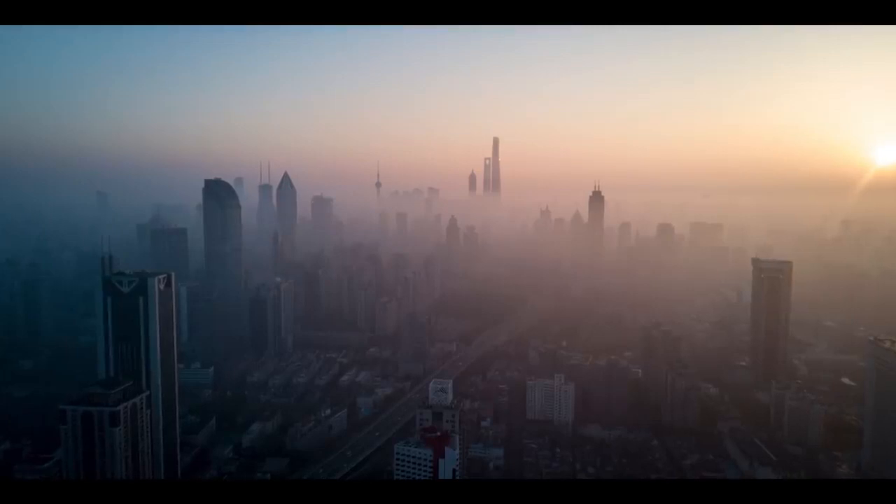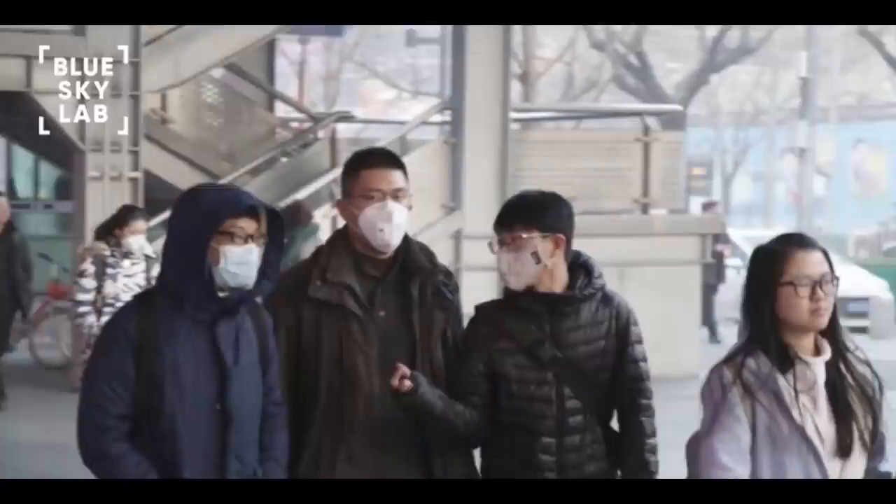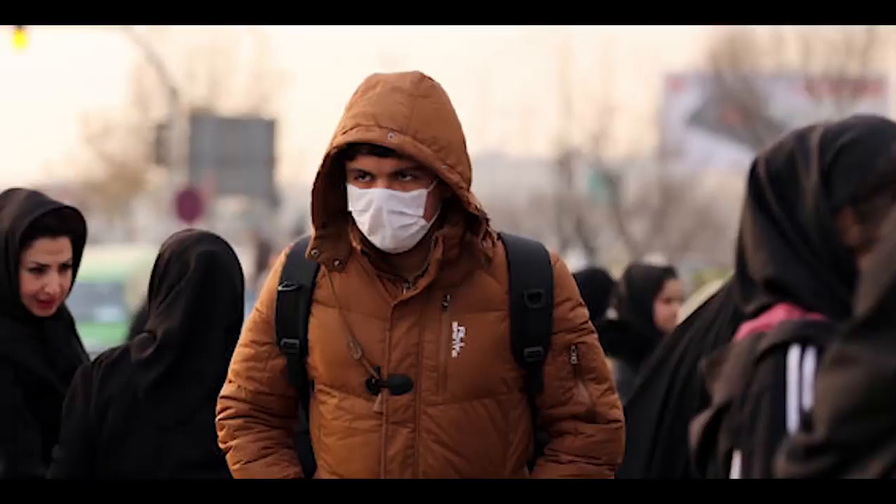Breathing in toxic air could cause side effects such as fogginess, increased stress, and even depression. While various masks on the market try blocking dirty air, they also restrict the flow of clean air, making it harder to breathe, ultimately making matters worse.